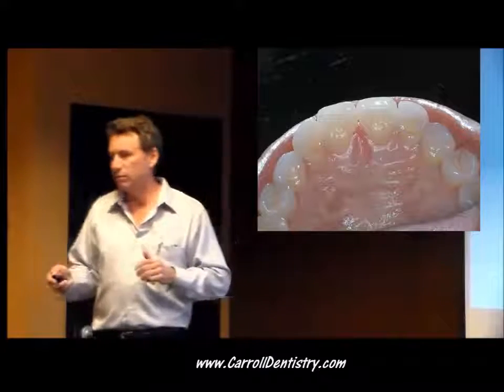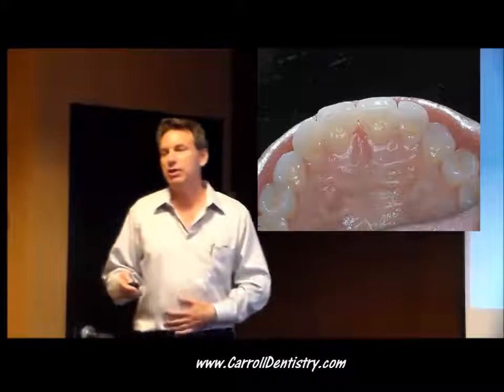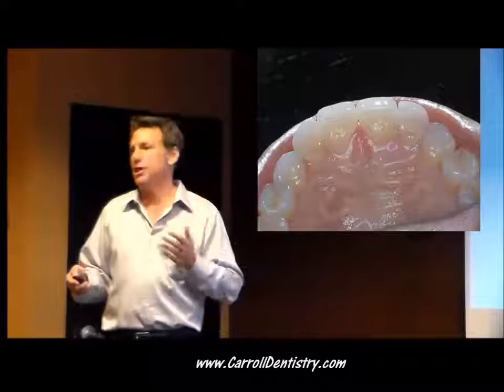Any dentist can do this kind of work with training. It's just a matter of training, training, training.